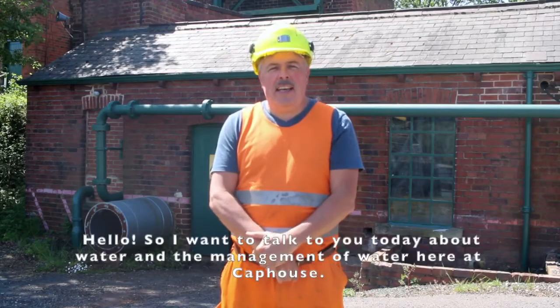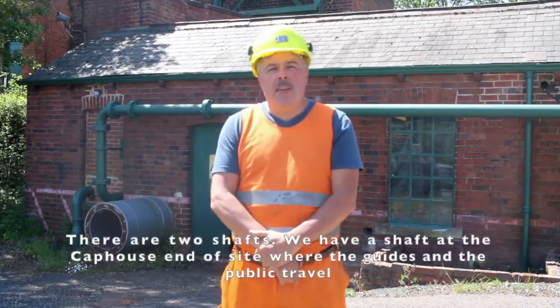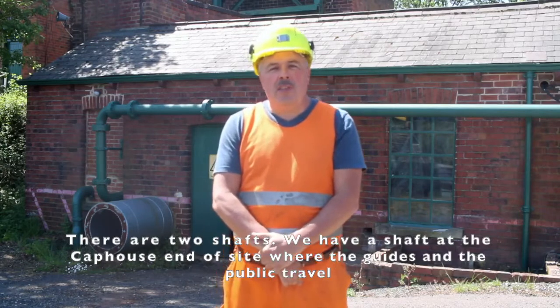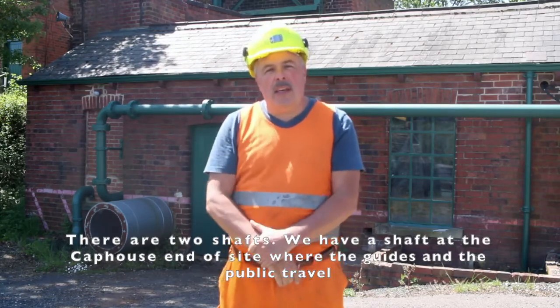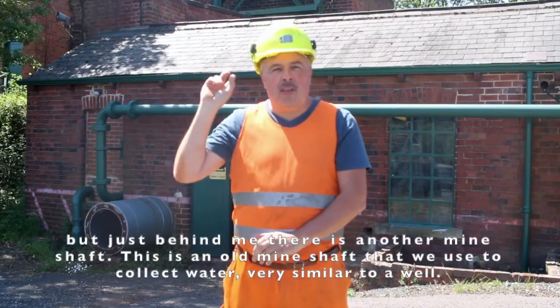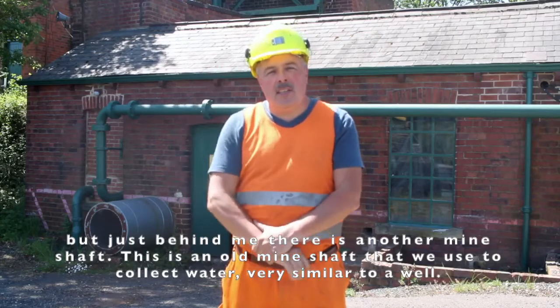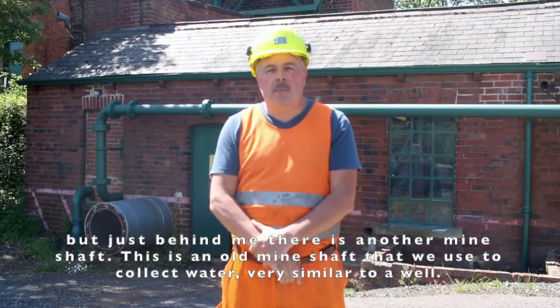Hello. I want to talk to you today about water and the management of water here at Cap House. There are two shafts: one at the Cap House end of the site where guides and the public travel, and just behind me there's another mine shaft — an old mine shaft that we now use to collect water, very similar to a well.